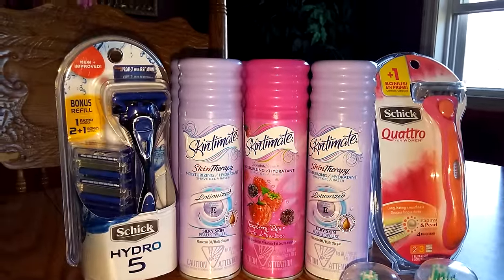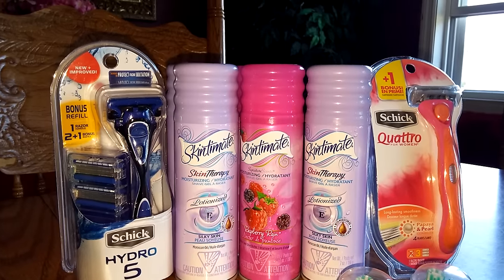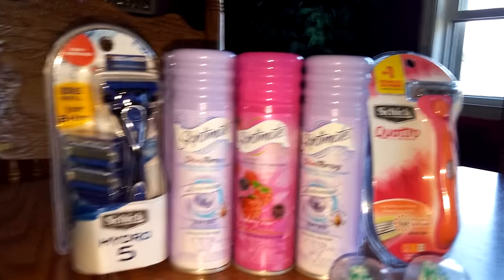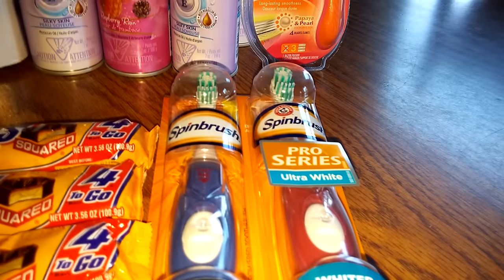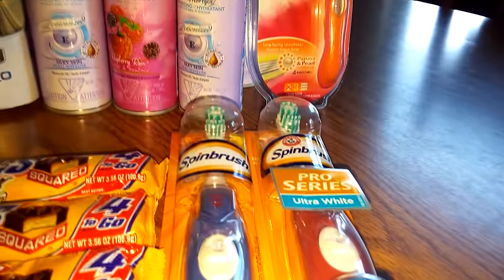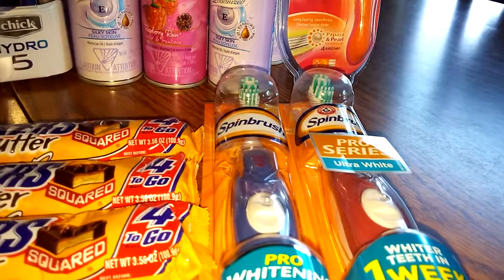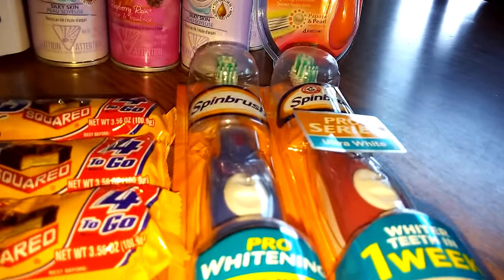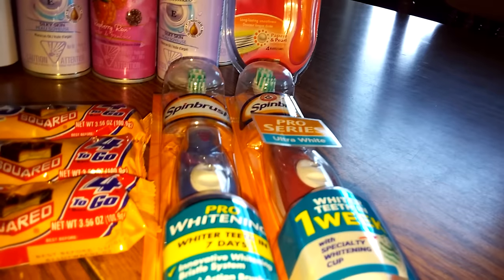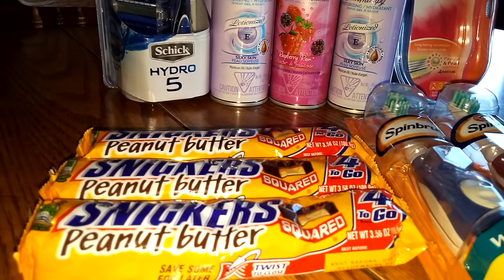I had that personalized coupon from the Rite Aid email for the razors. I highly suggest if you don't have a Rite Aid account that you get one, because you never know when these come in handy. And then I got the Spin Brushes — they are buy one, get one free. I just happened to have a coupon from coupons.com a while ago for $3 off two. These are $9.99 a piece, so it's buy one, get one free, and then it took the $3 off the two. I had to come up with a few dollars extra.